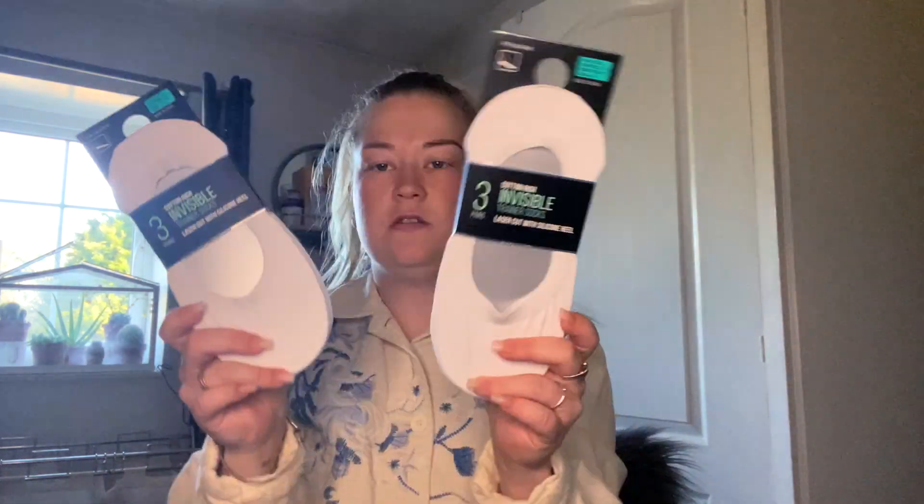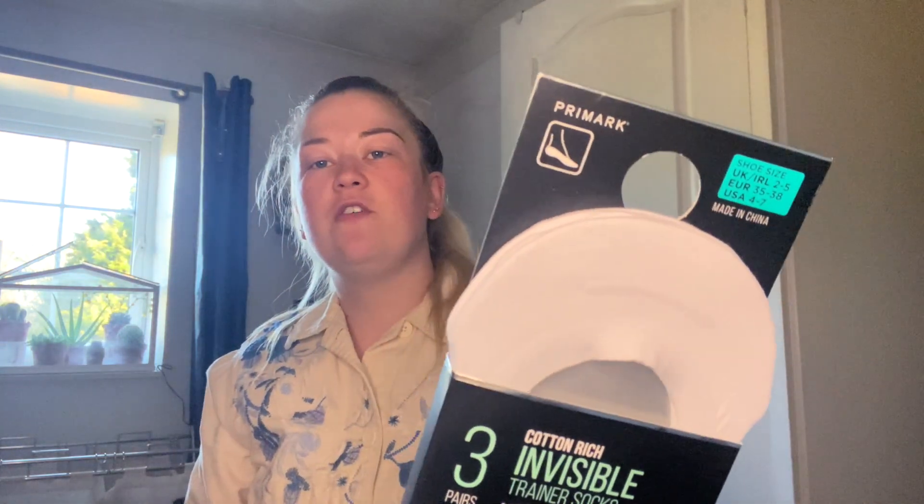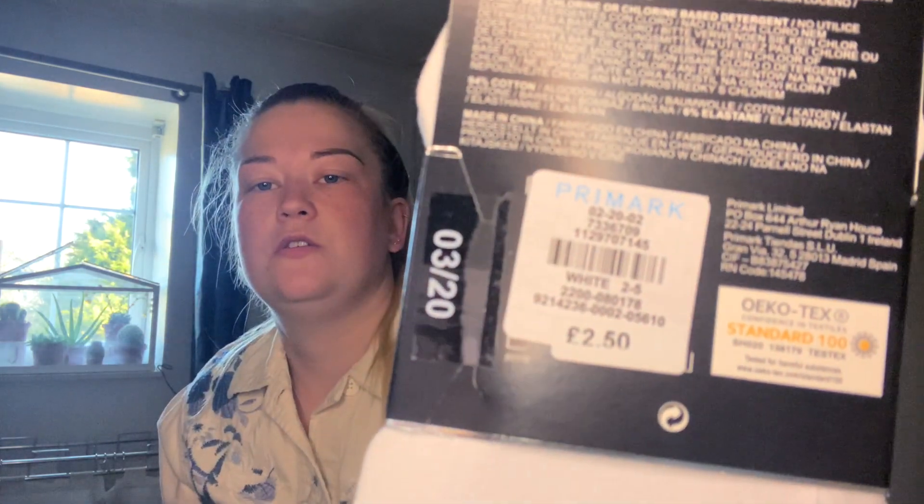Then I got the essential white socks. The ones I get have sticky elastic around the outside so they actually stick to your feet really well. I got these in a size two to five — what I like about Primark is most of their socks start at a size two to five so they actually fit me better. These were two pound fifty, which I think was a result.